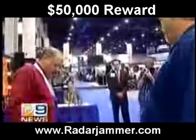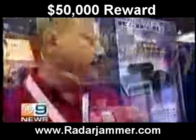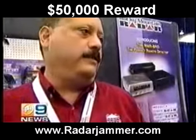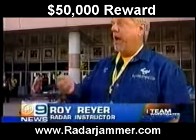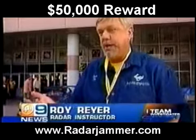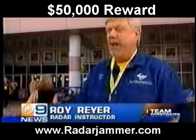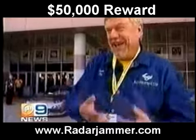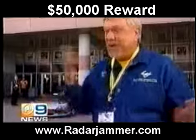But Rocky Mountain Radar still claims the device works. The people that own the car know our product works and we've been in business for 15 years. People who buy these are victims. They complain to their state attorney general's office — consumer fraud. They don't care. You're stupid enough to buy something to beat a ticket. If it doesn't work, too bad, so sorry.